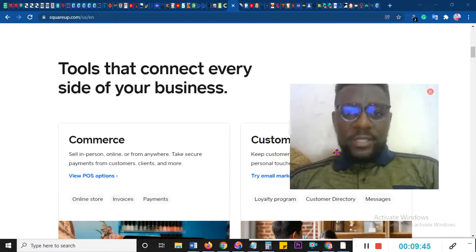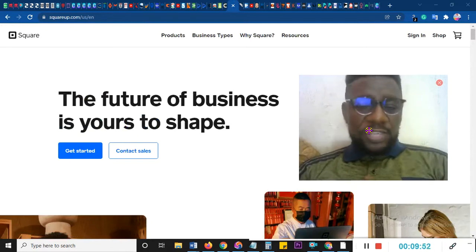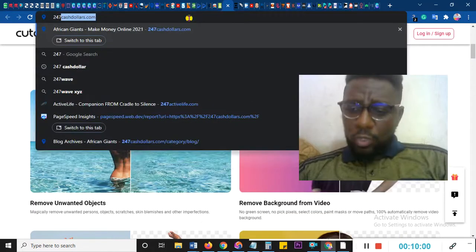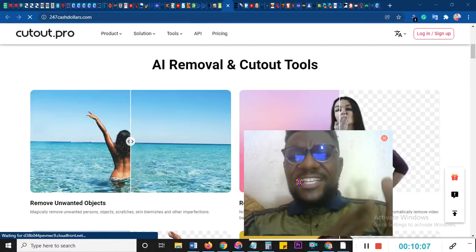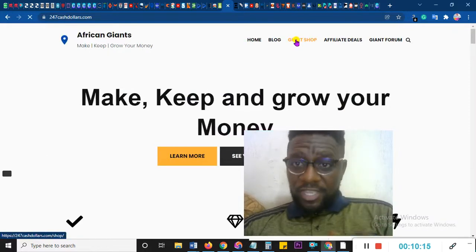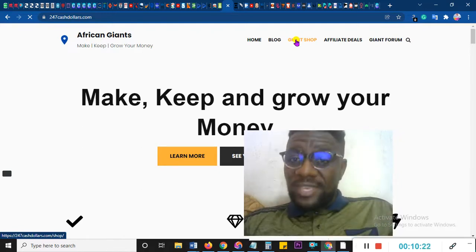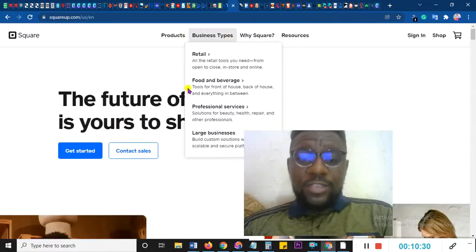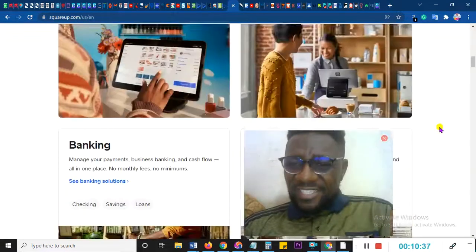We also have Squareup.com. Squareup.com is a place where you can create an e-commerce website for free. Most of you might want to sell things online and don't have enough money to buy a website. I have a shop on 247cashdollars.com powered by WooCommerce because I can afford the hosting, but if you don't have enough funds and you want to play the big game and make big money, go over to Squareup.com. You can create a store for every business type — retail, food and beverages — and it will come out nice and easy, free of charge.